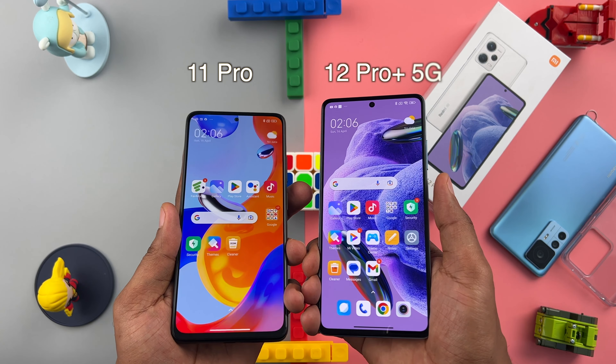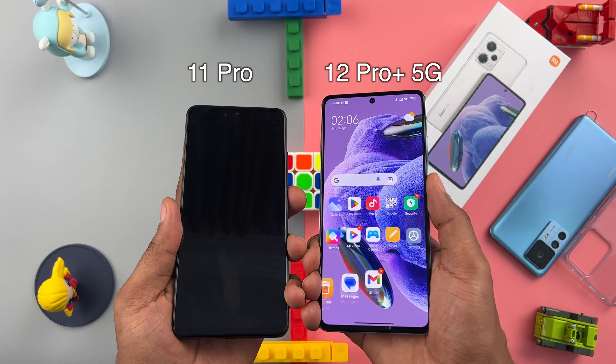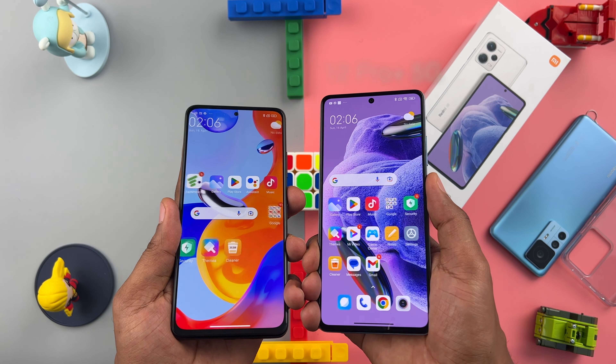The fingerprint sensor is accurate and faster than last year's Redmi Note 11's by milliseconds. It will get the job done.